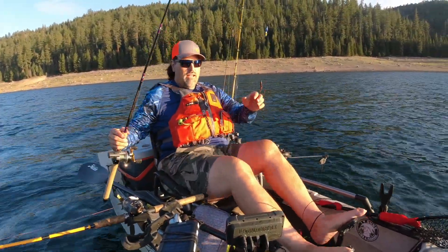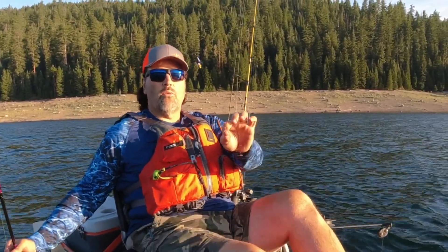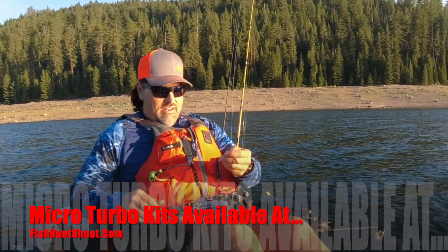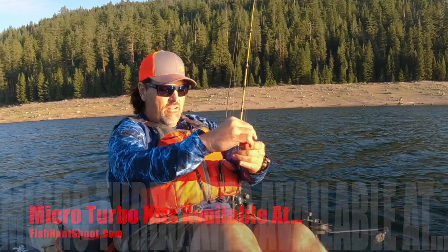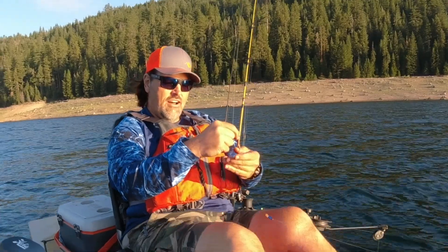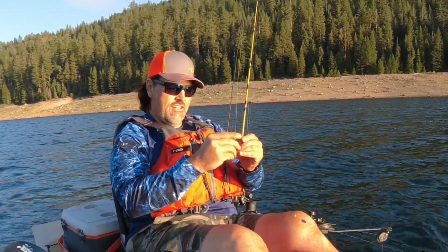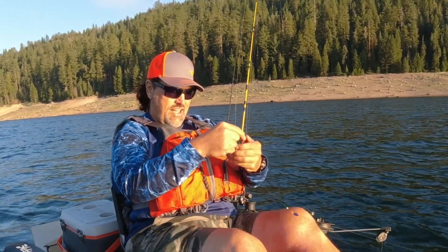Simple rig: one of my mini turbo worm rigs. I've slid the bobber stop up about 12 inches above the hook, got a slow death hook right there, just rolling that worm. Very subtle — that blade putting out just a little bit of flash and a little bit of vibration, and we're putting out some vibration too because it's rolling on that slow death hook.